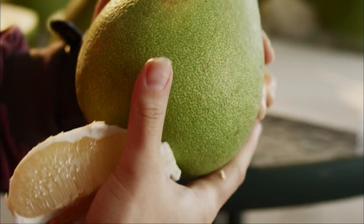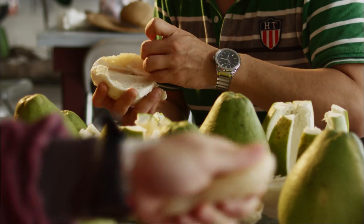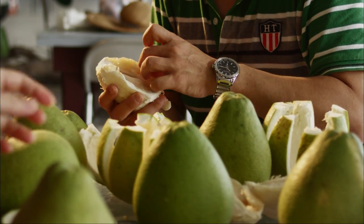Wendan pomelos portray aesthetics of the graceful passing of age. No one eats a Wendan pomelo when it's freshly picked, so how we define best before date is not quite the same here.